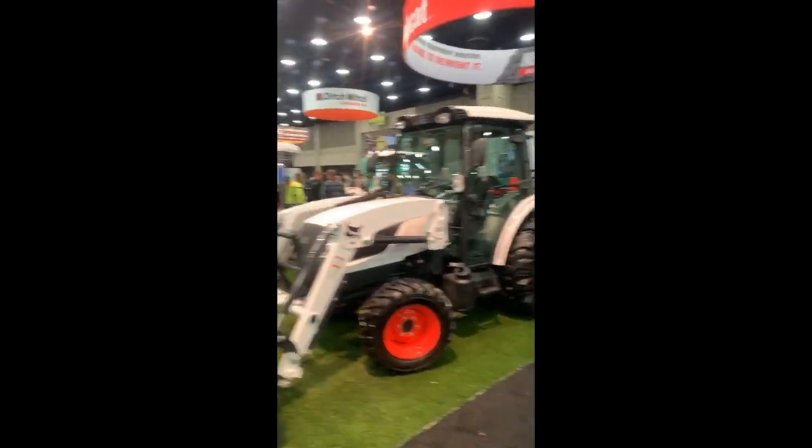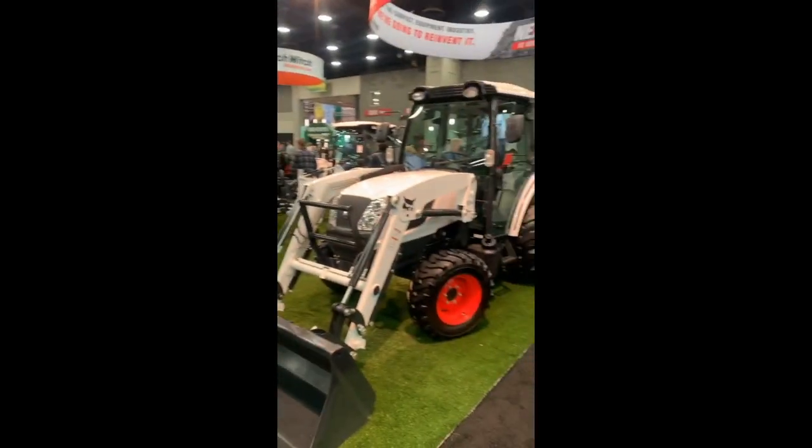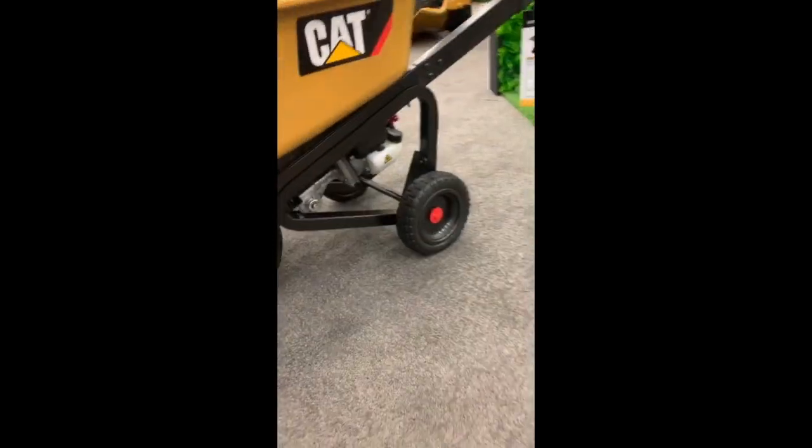Bobcat has released their new line of tractors — small and medium. There's a gas-powered wheelbarrow, and a Kubota mini skid-steer loader on display.